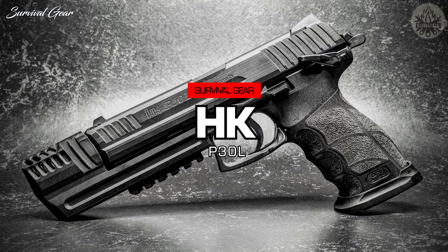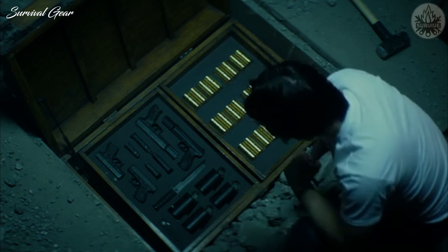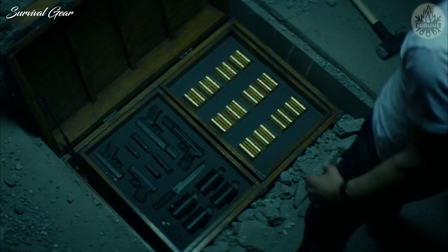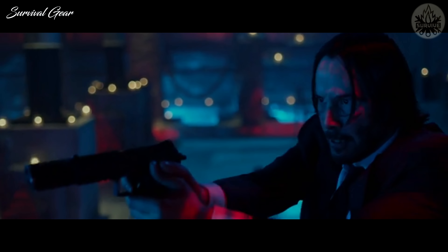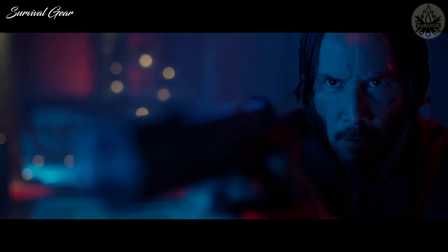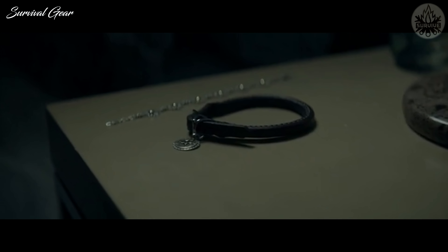Heckler & Koch P30L. Introduced in 2006, the 9x19mm Parabellum pistol shown in the first two movies is fitted with a custom compensator. In Chapter 3, Wick once again uses a Heckler & Koch P30L, but this time it was taken from an assassin at the start of the film and was without a compensator.